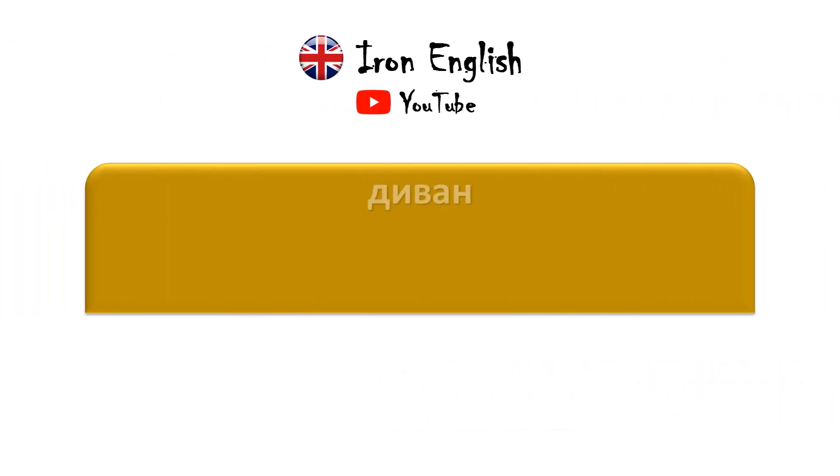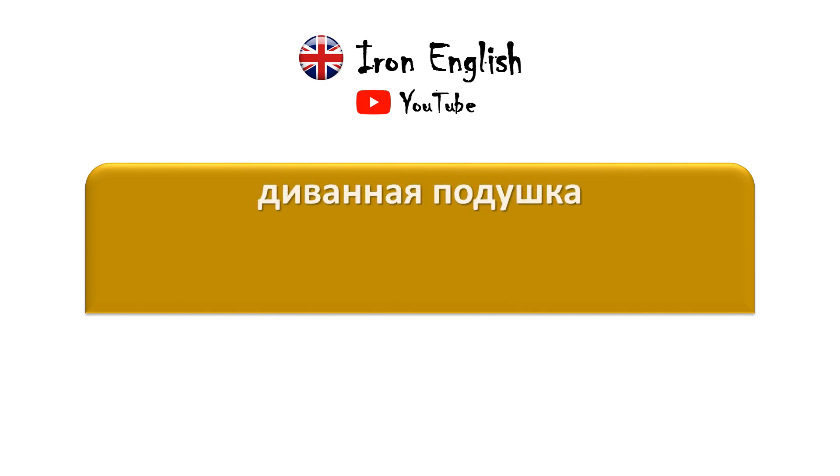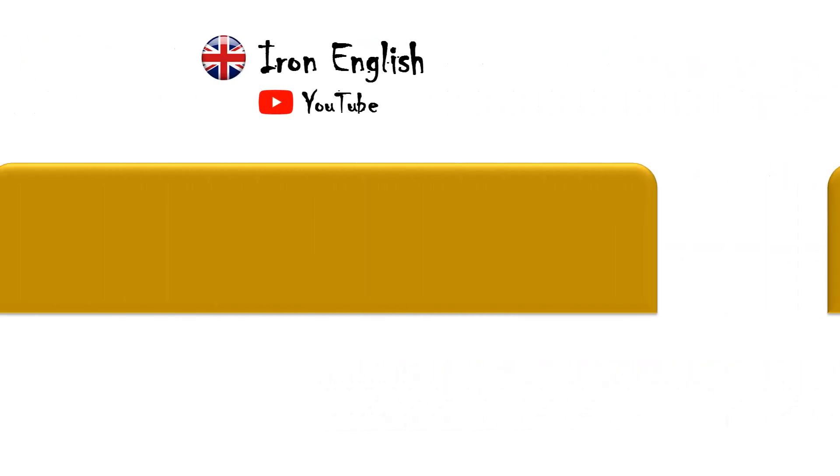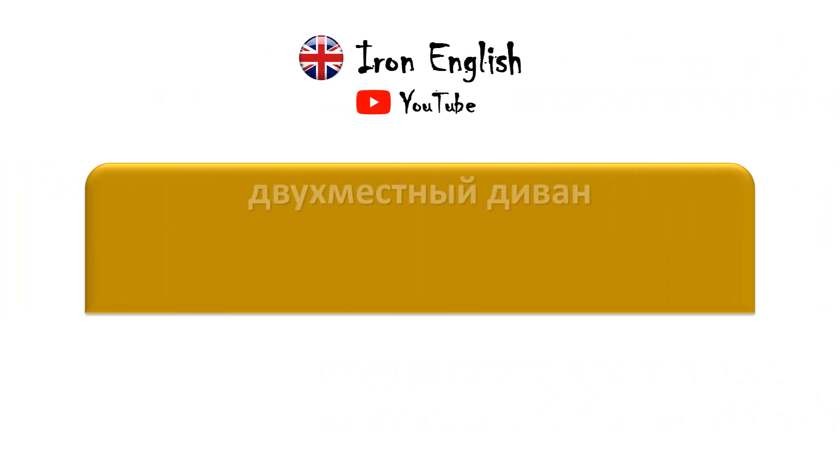Диван — Couch / Sofa. Диванная подушка — Cushion. Декоративные подушки — Throw pillow. Двухместный диван — Love seat.